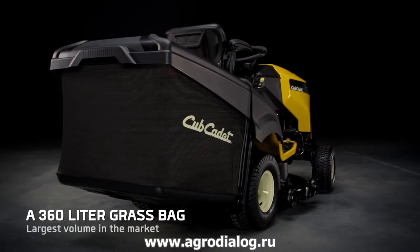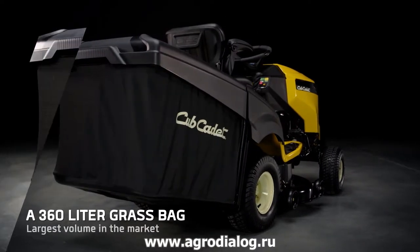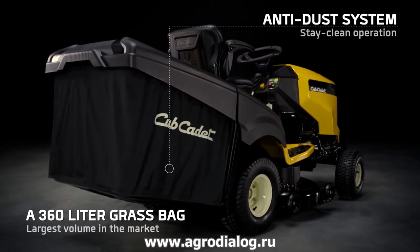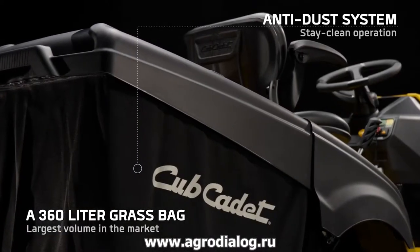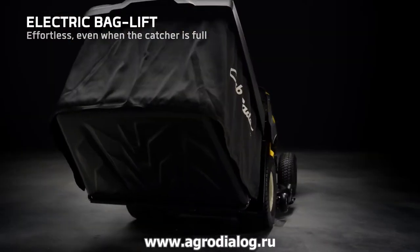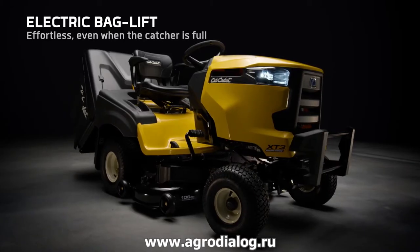Fewer stops emptying your bag — another time saver to get your work done. The multi-layered dust apron protects against swirling grass and dirt. For the ultimate convenience, choose the electric bag lift and empty your bag with the press of a button.